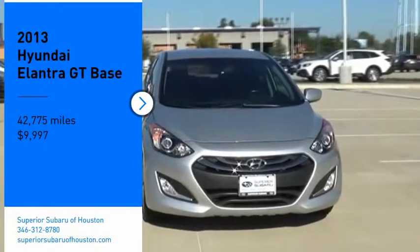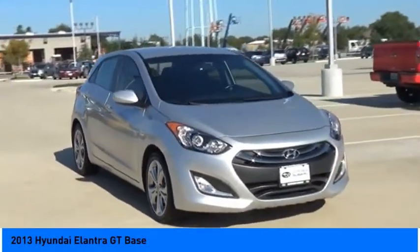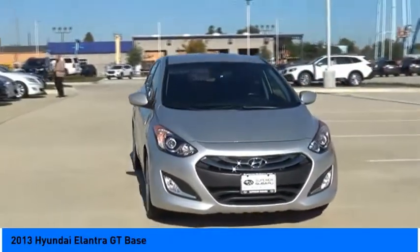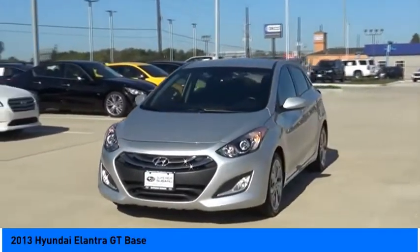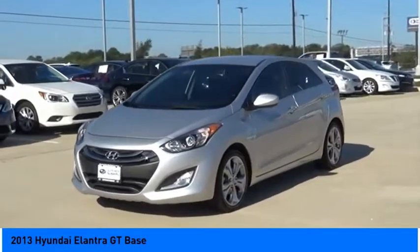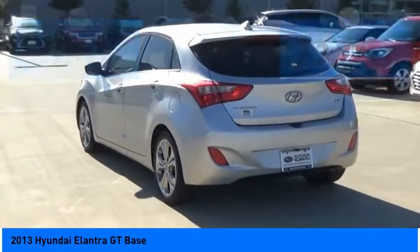Come test drive the 2013 Elantra GT. The Hyundai Elantra GT is a beautiful hatchback with European style, plenty of cargo space, and a wide variety of technology. Top this vehicle off and it is priced below ten thousand dollars.